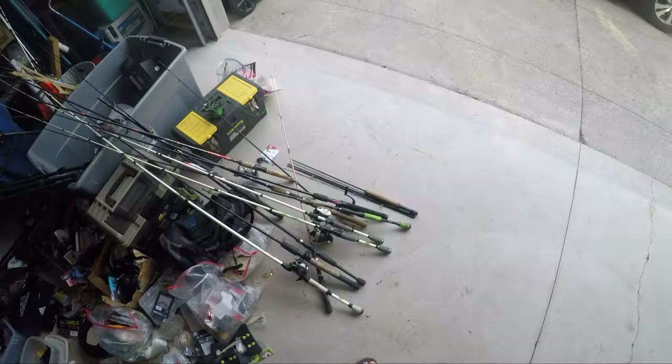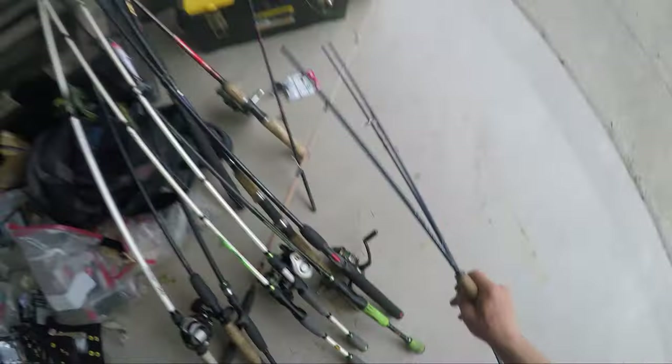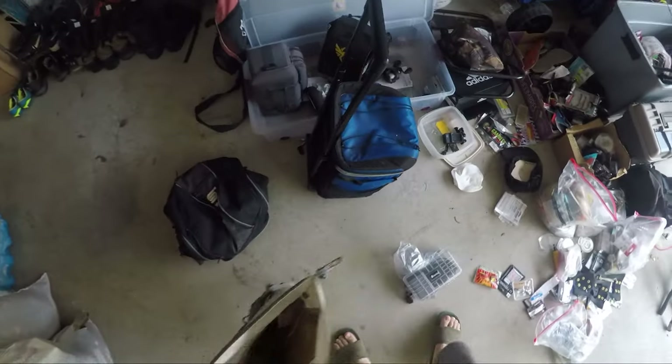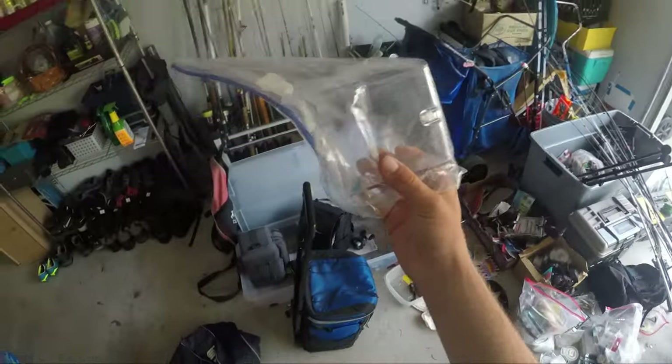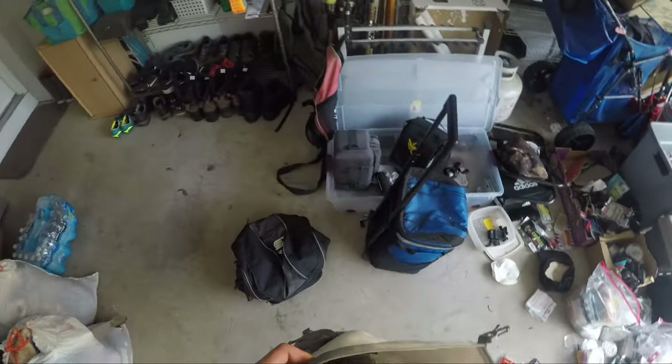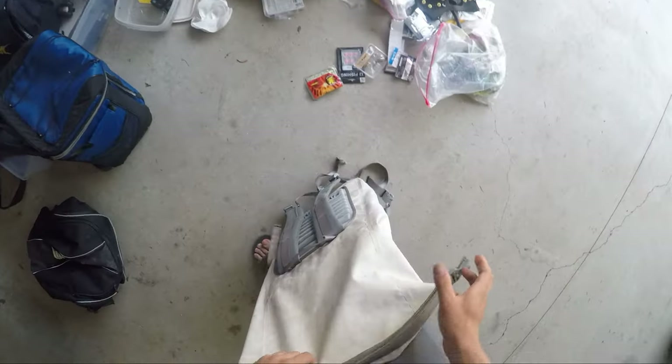Man, this is a mess — this will do. GoPro plastic thingy and various camera equipment, we're about ready to go.